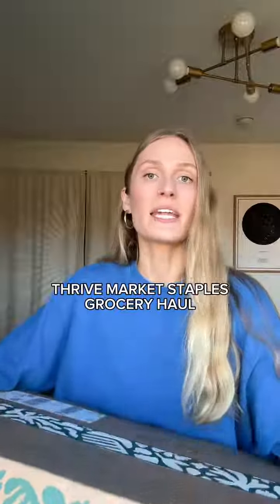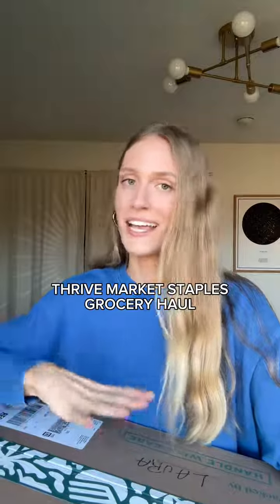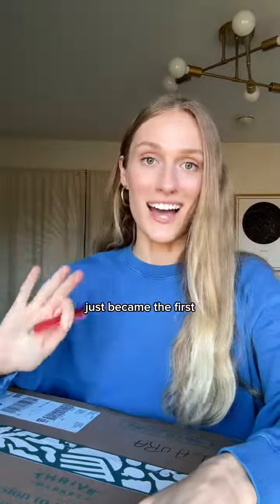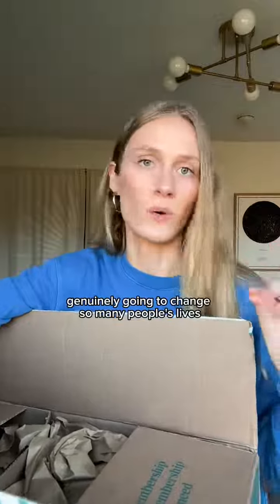I just got my Thrive order in the mail and I've been getting tons of questions lately on what my staples are that I order from here, so this was like a big usual grocery haul for me and I thought I'd show you guys everything we got. I'm also really excited to let you guys know that Thrive just became the first online-only retailer to accept Snap EBT. From the beginning, Thrive's mission statement has always been to make healthy eating more accessible and affordable, and I think this is genuinely going to change so many people's lives. Now let's get into the grocery haul.